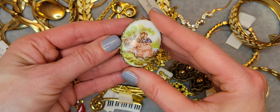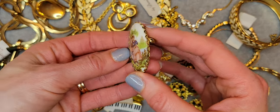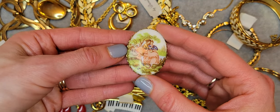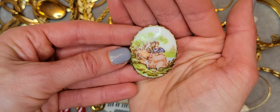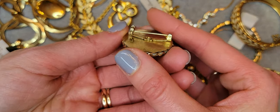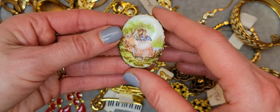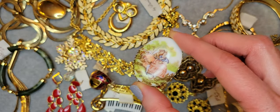There's an oval Fragonard brooch — this is my second one. It has a couple in a garden scene. It's a ceramic brooch and it's really cute — a loving couple.